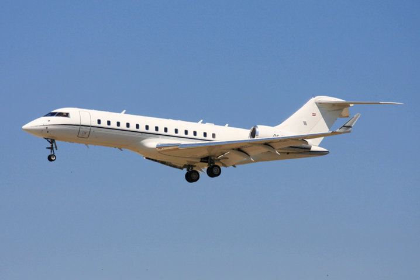The Bombardier Global Express is a large cabin, 6,000 nmi, 11,100 km range business jet manufactured by Bombardier Aerospace. Announced in October 1991, it first flew on 13 October 1996 and received its type certification on 31 July 1998. Powered by two BMW Rolls-Royce BR710s, it shares its fuselage cross-section with the Canadair Challenger and regional jets, with a new wing and tail.